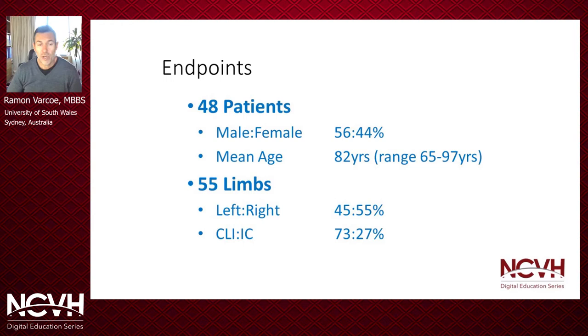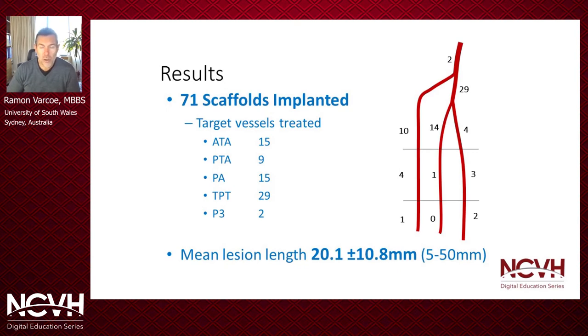Over the study period we treated 55 limbs in 48 patients. It was a fairly elderly cohort — one patient was 97 years old. The vast majority had critical limb ischemia, at 73 percent. We deployed 71 scaffolds in total, with use across all tibular arteries but a particular predilection for the proximal third of the calf and the tibio-peroneal trunk. The mean lesion length was 20.1 millimeters, so these were short focal lesions, consistent with drug-eluting stent trials of the past.